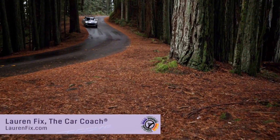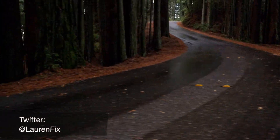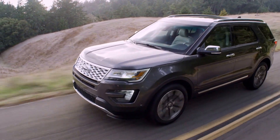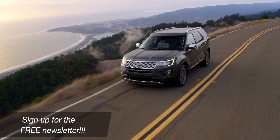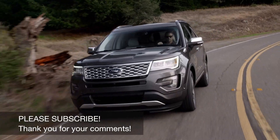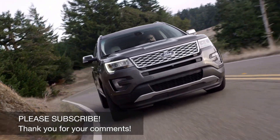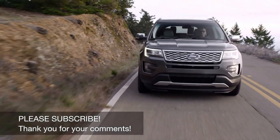I am Lauren Fix, the Car Coach. You can follow me on my website LaurenFix.com — sign up for the free newsletter. Follow me on Twitter at LaurenFix. I'm always putting up really good information on what's going on in the world and I beat a lot of national news stories to the internet. We love your comments below. If you've test-driven the vehicle, we love to hear from you — your feedback is very important to us. Thank you so much for watching and we'll catch you on the next episode.